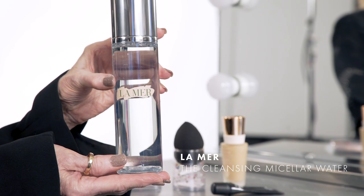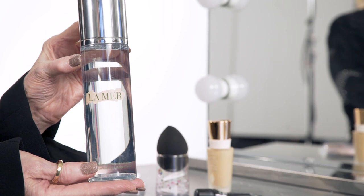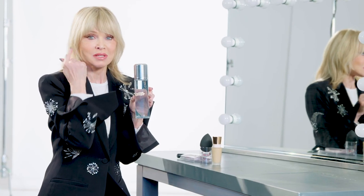I included La Mer Micellar Water because I have very dry eyes and I love wearing eye makeup. I used to wake up with smudges under my eyes from makeup residue that I thought I had removed with makeup wipes. When I use the La Mer Micellar Water, my eyes feel fresh, refreshed, and clean.